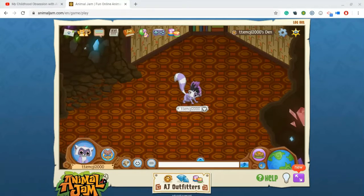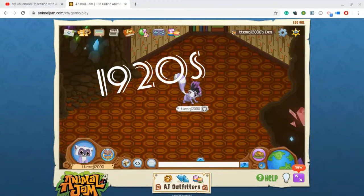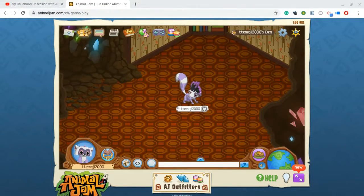Hello guys, it is PeanutAJ, and today I am doing the 1920s in Animal Jam. Before we get started, do not forget to enter my intro contest. The ending date is April 19th. And don't forget about my giveaway. I'm out of breath when I started this.